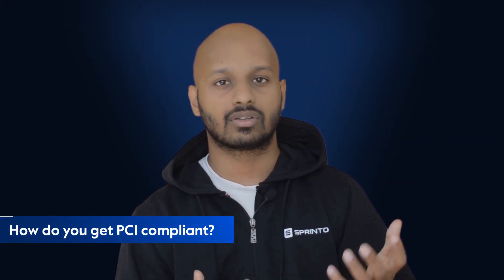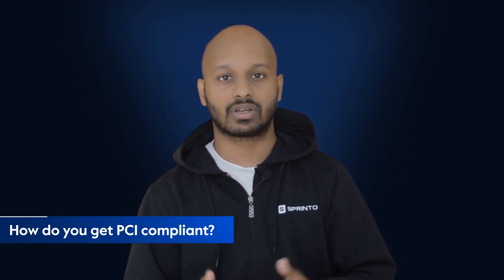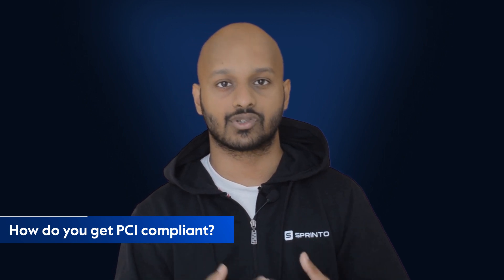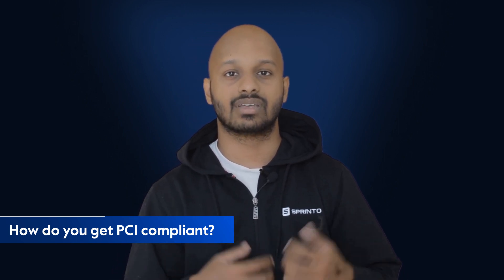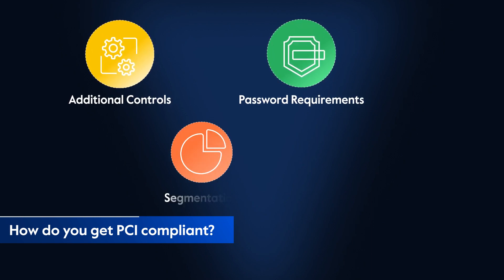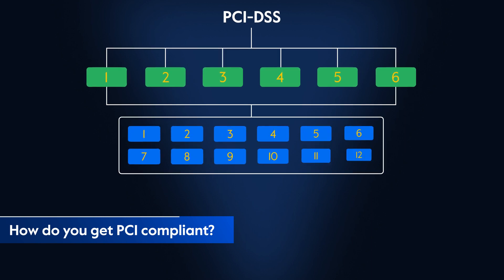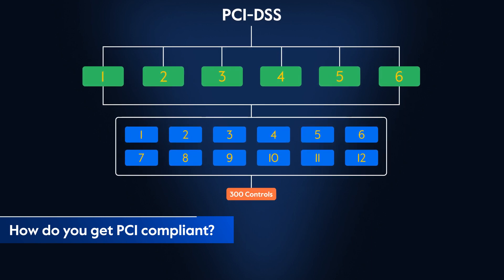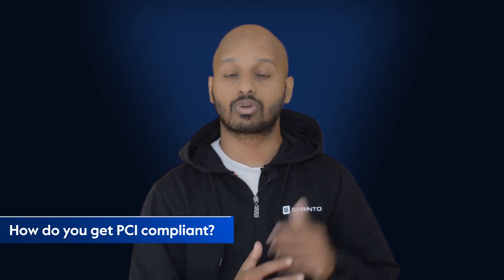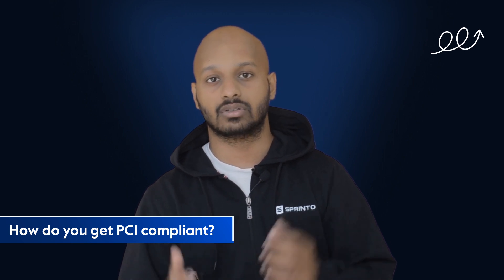How do you get PCI compliant? For companies looking to get PCI DSS compliant in 2023 and beyond, they'll be asked to follow version 4.0 of PCI DSS instead of the previous version 3.2. Version 4.0 includes several new requirements such as additional controls for service providers, enhanced password requirements, and more stringent requirements for segmentation and isolation of networks. There are six sections in PCI DSS 4.0 further broken down into 12 requirements, based on which you'll have to implement over 300 controls — far higher than what SOC 2 and ISO 27001 have. We have an entire video breaking down these 12 requirements that you can watch in the top right corner.